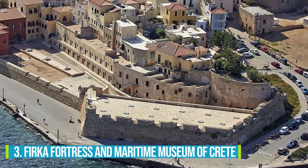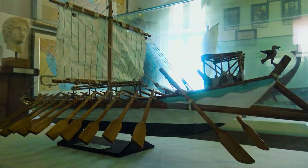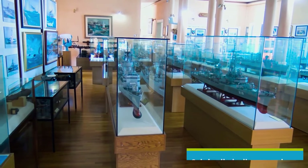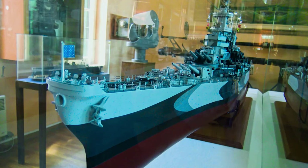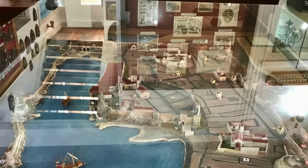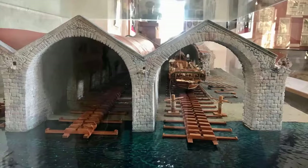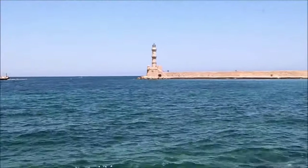Number 3: Firka Fortress and Maritime Museum of Crete. Delve deep into Chania's seafaring traditions and cultural heritage by visiting the Firka Fortress and Maritime Museum of Crete. Originally built as a prison by the Venetians, the fortress has transformed into a captivating maritime museum that beautifully showcases the maritime history and culture of Crete. Step inside to discover an impressive collection of ship models, nautical instruments, and historical artifacts that transport you back in time. As you explore the exhibits within this Venetian-style fortress, take a moment to soak in the breathtaking views of the harbor and marvel at Chania's iconic lighthouse.